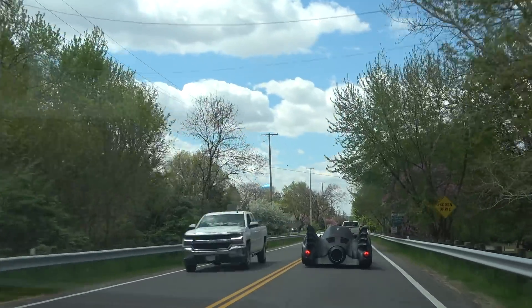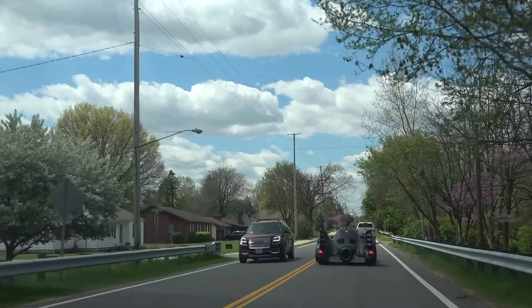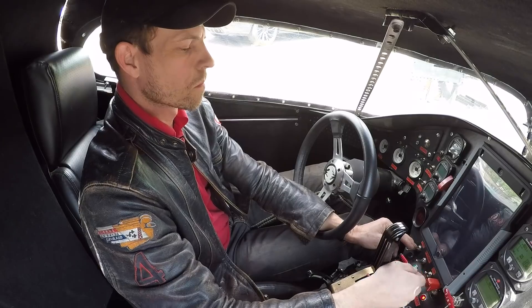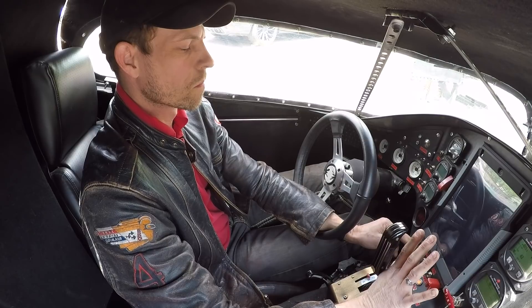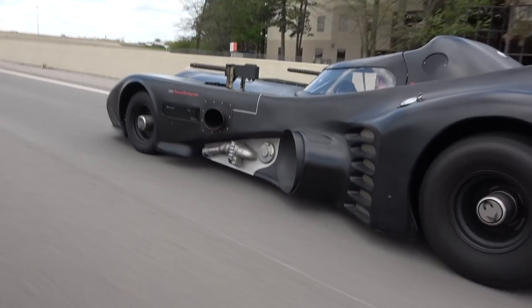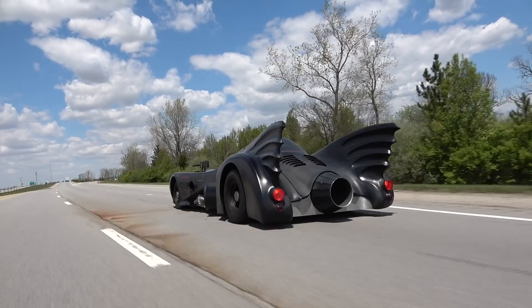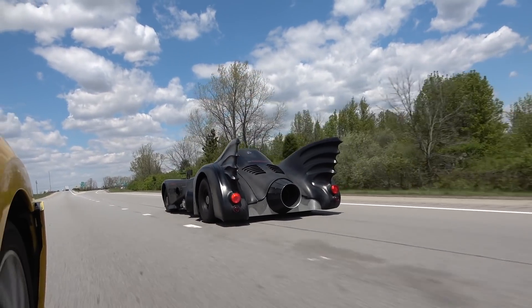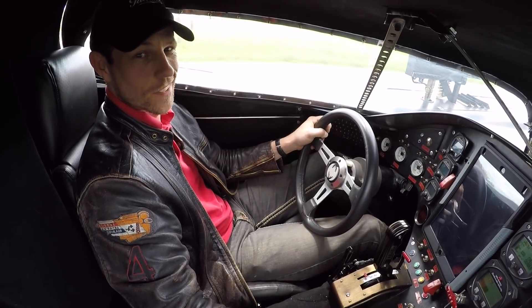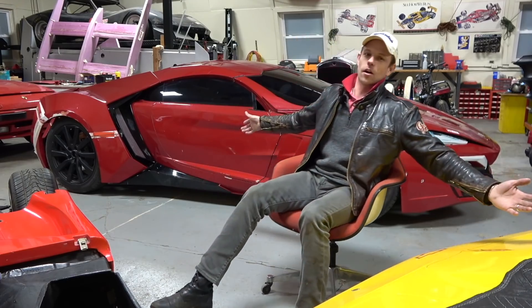What a beautiful day. Yeah, we got a Batmobile. What's up guys?